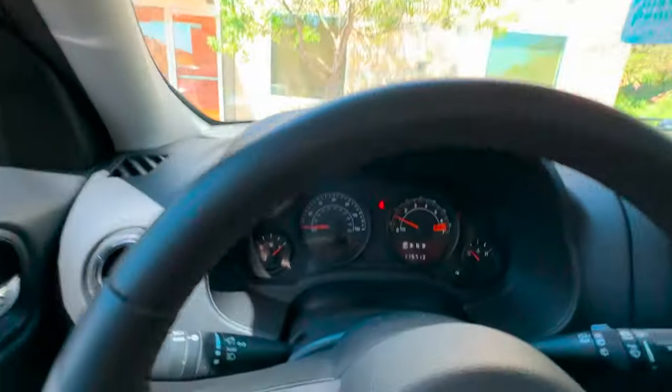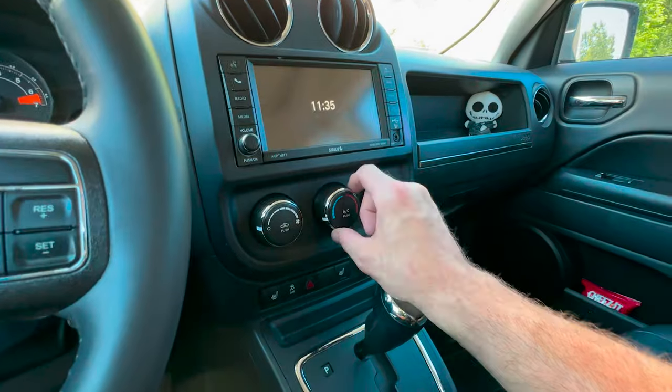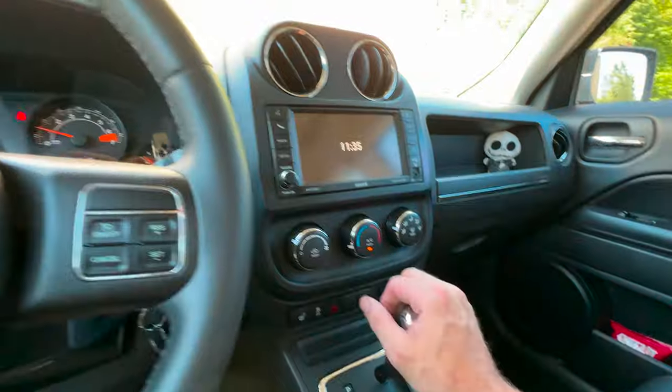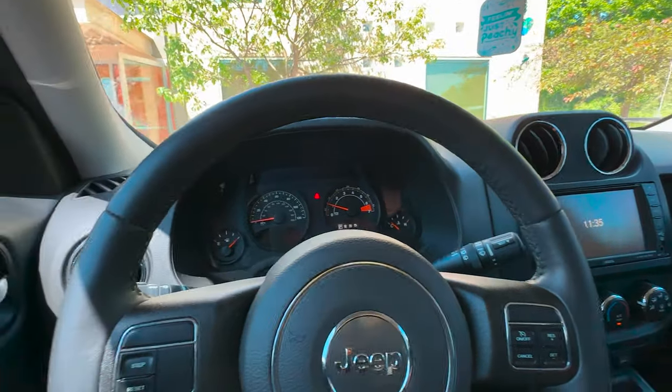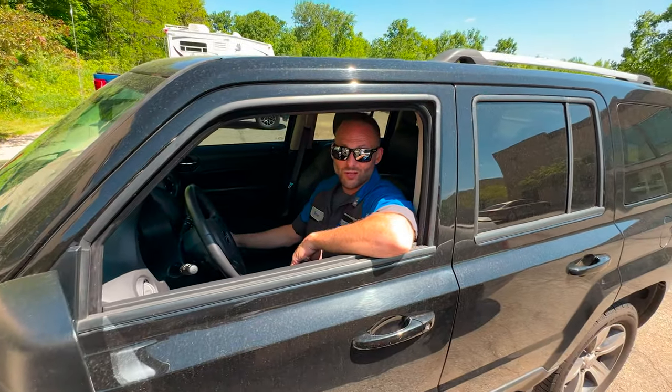First off, the cleanliness — and second, the smell. Sometimes you get in these things and they are freaking pungent. Starting it up — we do not have any abnormal lights on except for the seatbelt light, which I am not going to wear. Let's get this thing pulled in and lifted on the hoist so we can all inspect.